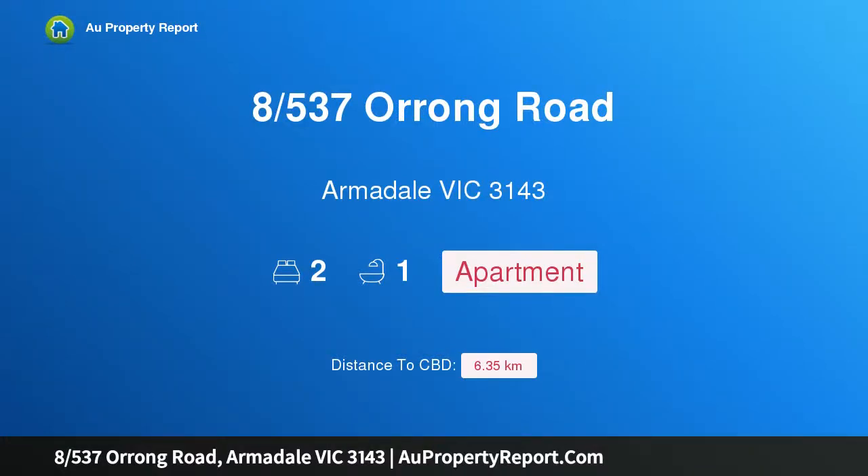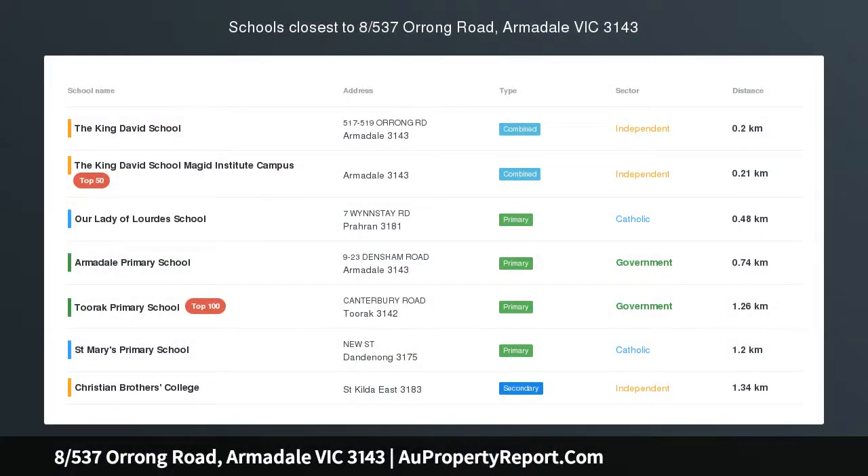Hi, I am glad to introduce property at 537 Orrong Road, Armadale, Victoria 3143. A rare Art Deco beauty.